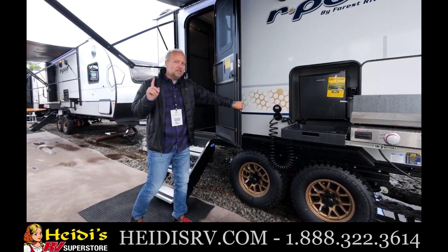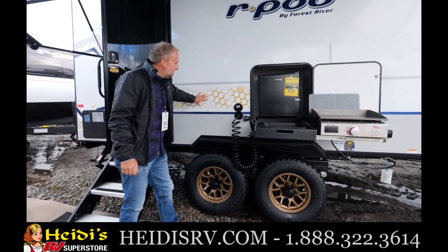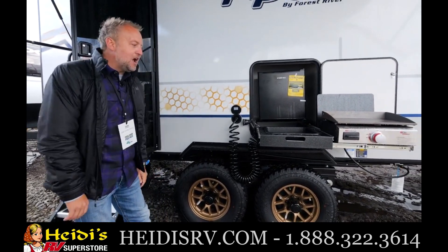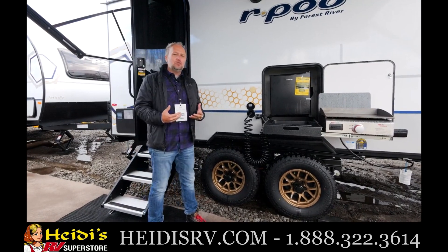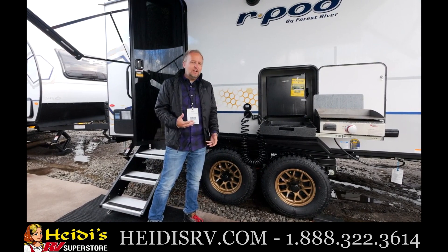I also want to point out a couple of things. You can see we've got our beautiful small hexagon pattern on the outside that matches perfectly to our bronze aluminum wheels and our brand new all-terrain tire setup. This is the first time that all R-Pod 202s coast to coast will feature that all-terrain tire as standard equipment.